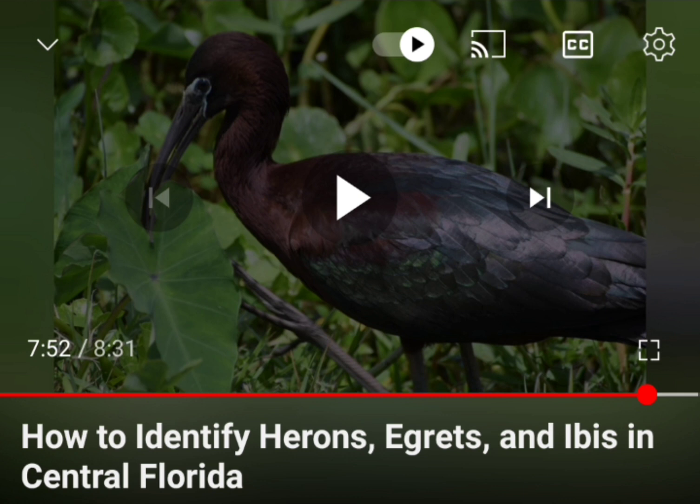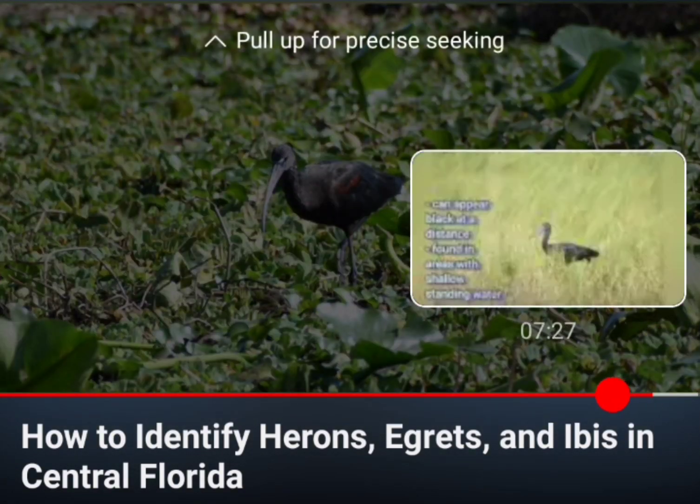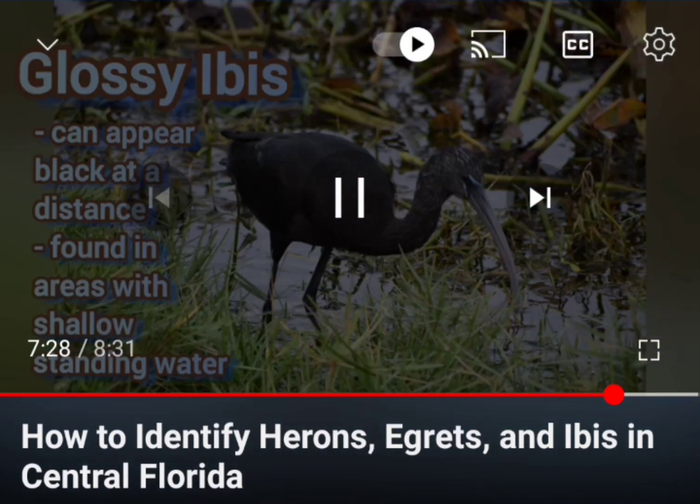And so then I started doing some research for something else I was working on, and it included needing to look up white-faced ibis for reasons. And then I was like, wait a minute — I think there was one bird in my recent video that might be a white-faced ibis. And yeah, I accidentally got a white-faced ibis in there.